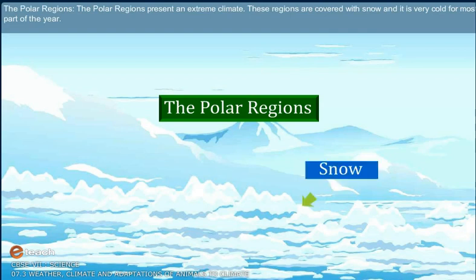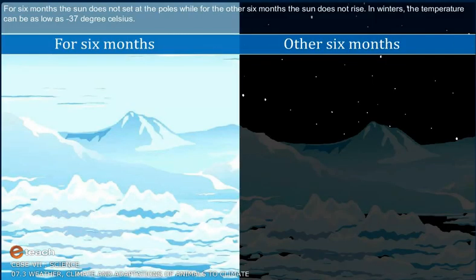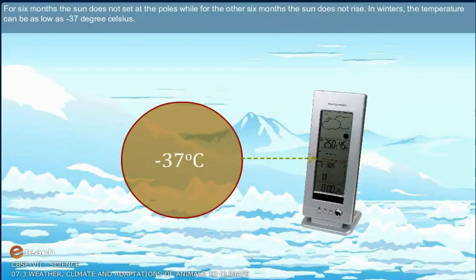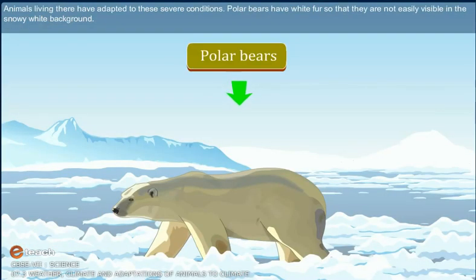The polar regions present an extreme climate. These regions are covered with snow and it is very cold for most part of the year. For 6 months, the sun does not set at the poles, while for the other 6 months, the sun does not rise. In winters, the temperature can be as low as minus 37 degrees Celsius. Animals living there have adapted to these severe conditions.